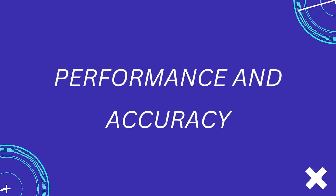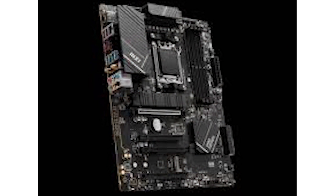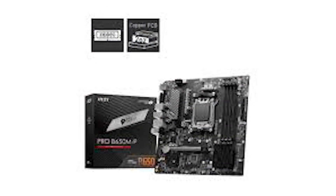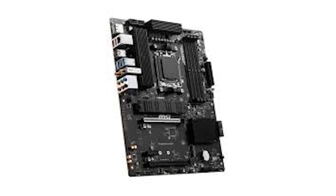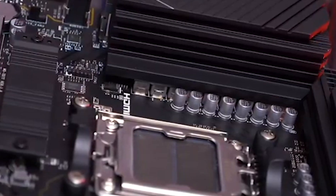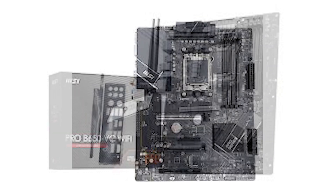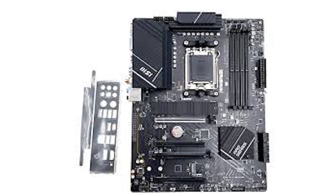When it comes to performance, the MSI B650-P Pro Wi-Fi shines as a mid-tier motherboard that delivers consistent results. With its AM5 socket, it supports Ryzen 7000 series processors, offering unparalleled performance for gaming, rendering, and multitasking. The motherboard also supports DDR5 RAM with speeds of up to 6,400+ MHz OC, delivering faster data transfer rates and improved power efficiency compared to DDR4.